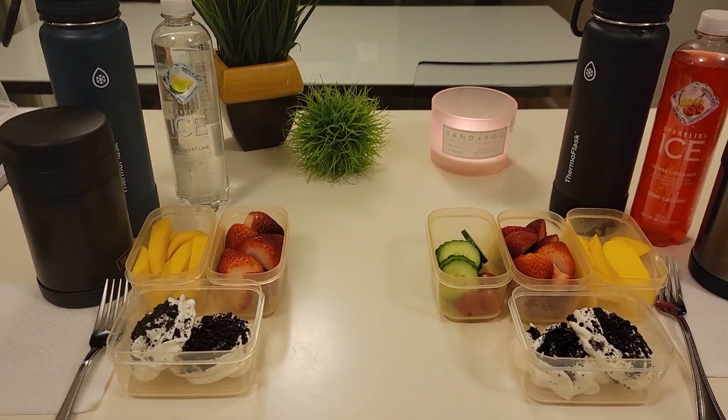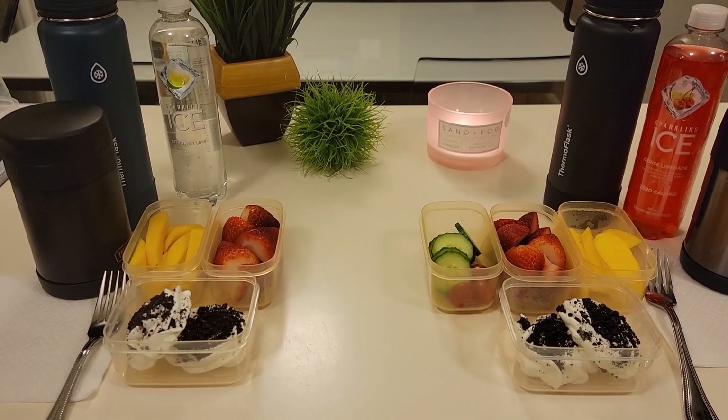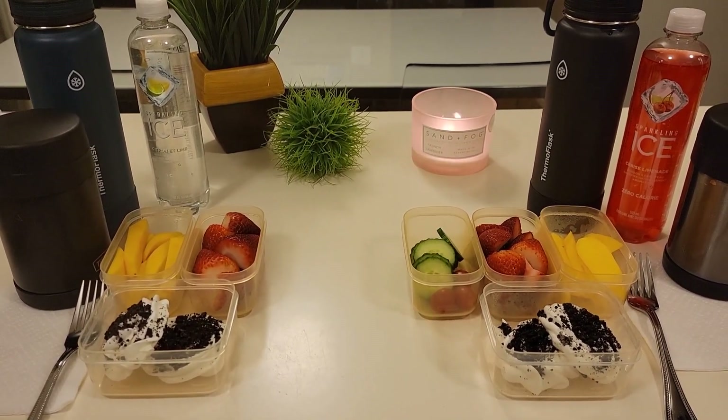Good morning friends. Welcome back to my channel. I'm Christine. For those that are new, in today's video I will be sharing with you what I pack my two boys for their school lunches.